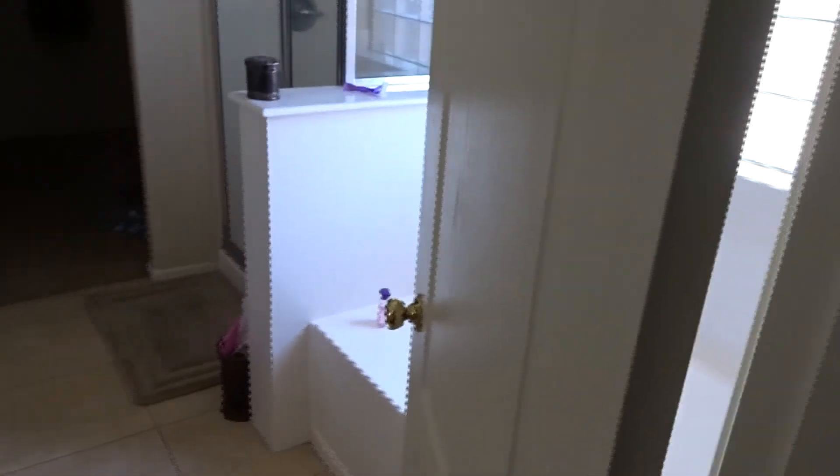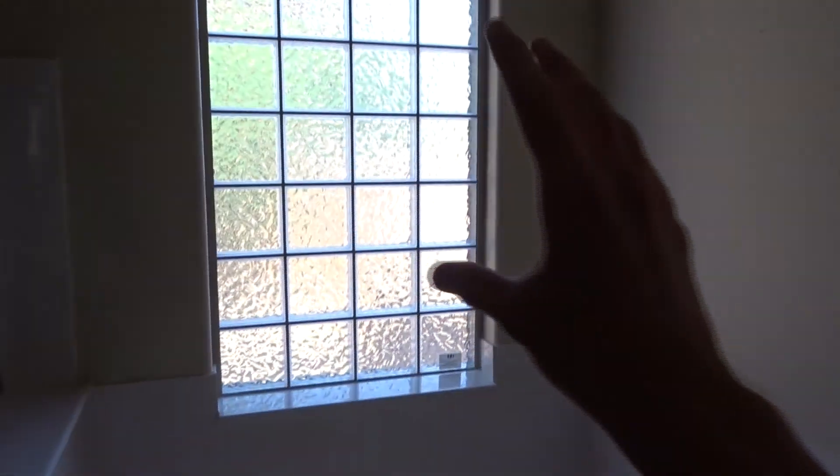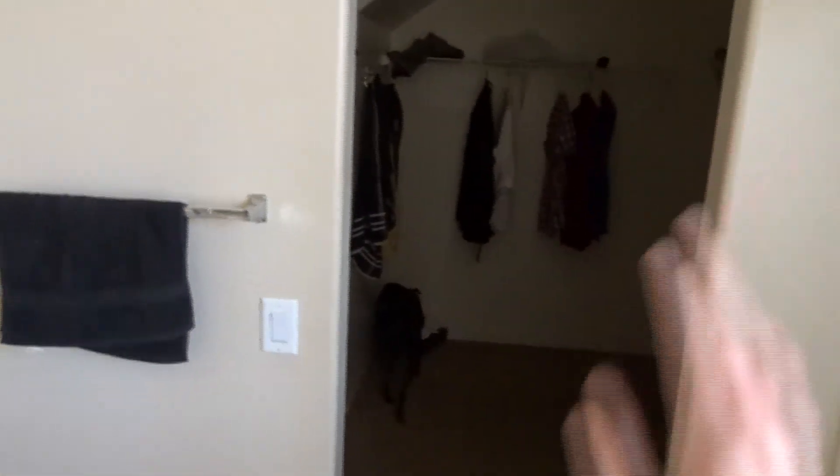Here we have our bedroom — the lighting isn't too good in here either. What I really like right here — no lie — this bathtub is amazing. You also have some light coming in from there which is kind of nice. Then we have the shower, and this is a walk-in closet, and of course another toilet right there. Everything is pretty nice.